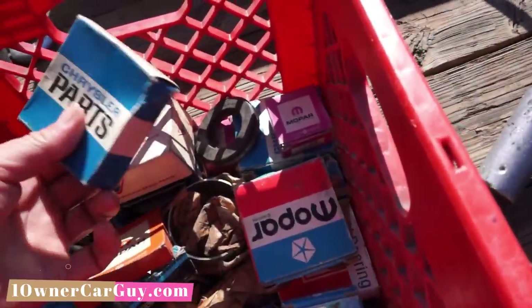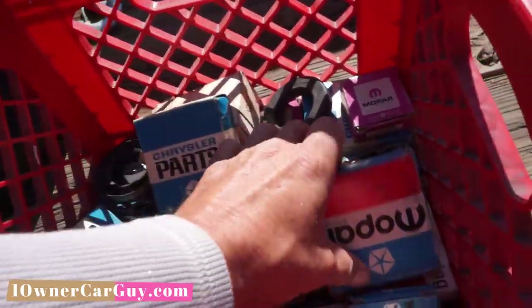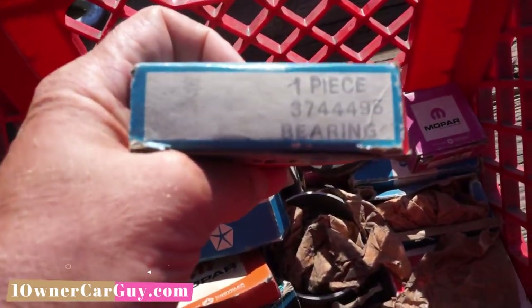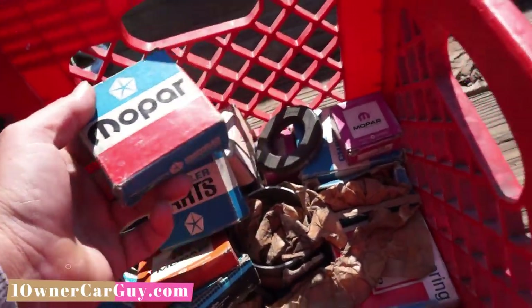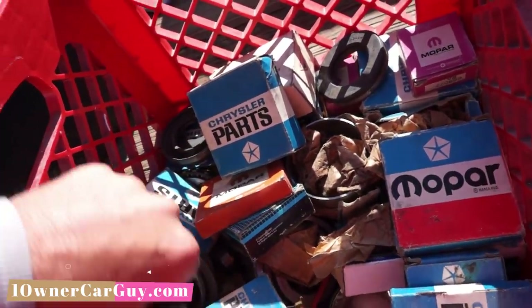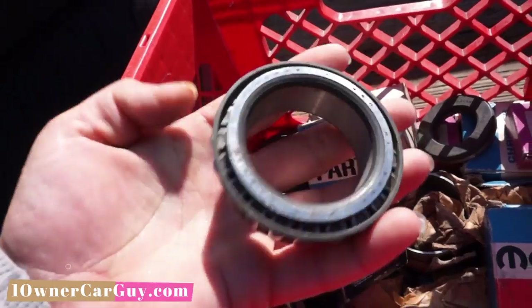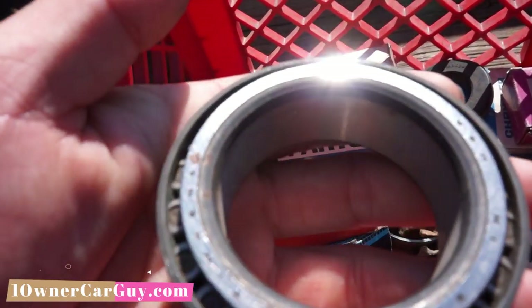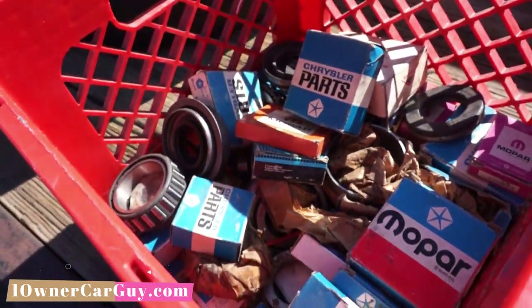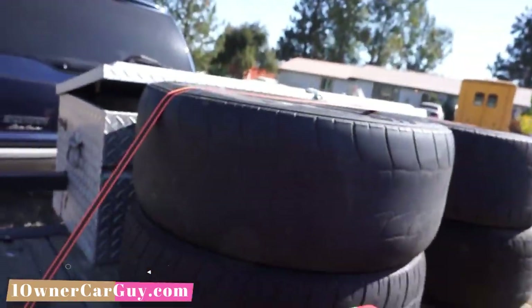Look at this - this is just a whole stack of actual Mopar parts. Wheel bearings - these things are 40 bucks online, and there's 20 of them in here. Some of them I'm going to have a hard time reading the little numbers on, but I'll get some kid in here who can read these numbers and I'll be good. That kind of stuff is just cool to get at auction.